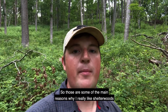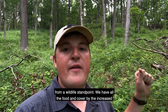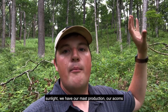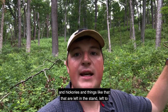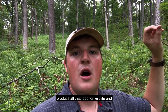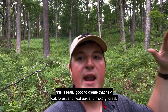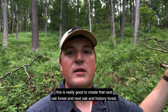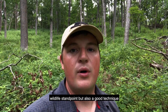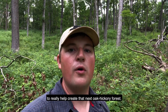Those are some of the main reasons why I really like shelterwoods from a wildlife standpoint. We have all the food and cover from the increased sunlight, we have our mast production — our acorns and hickories and things like that — that are left in the stand to produce all that food for wildlife. And this technique is really good to create that next oak and hickory forest. So a really good technique to use from a wildlife standpoint, but also a good technique to help create that next oak hickory forest.